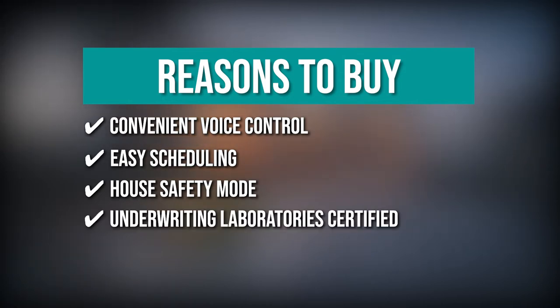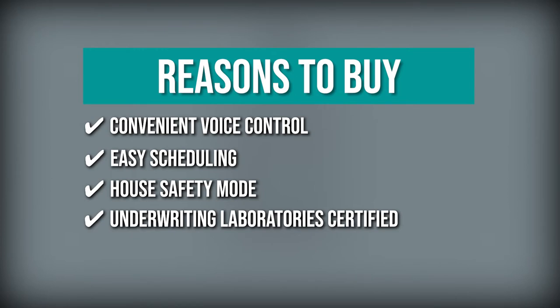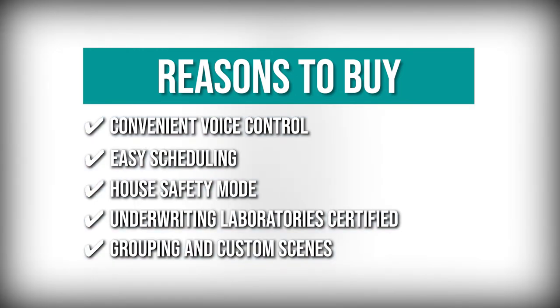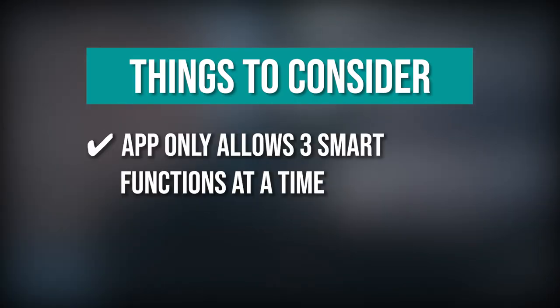Underwriting laboratory certified: this ensures safe use while the switch is developed in Silicon Valley and is trusted by over 4 million users. Grouping and custom scenes: you can group the switch with other smart devices or set custom scenes to go with any occasion such as waking up. Keeping all of that in mind, the thing you should know before you buy the product is: the app only allows three smart functions at a time.